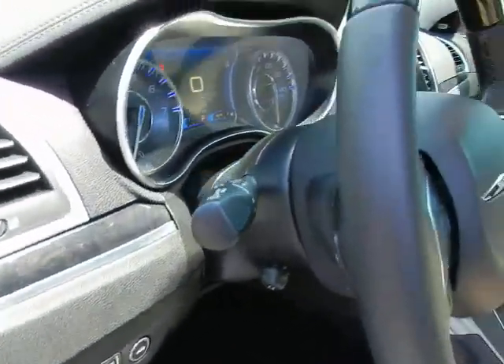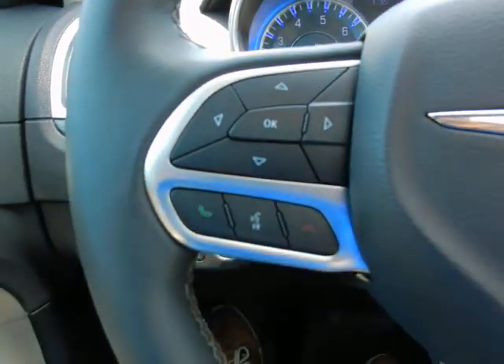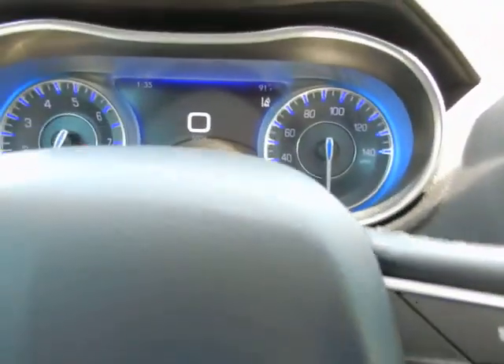Automatic headlights, trunk release, power tilt and telescopic steering wheel. In the wheel: trip computer functions, Bluetooth, smart cruise, and audio controls.